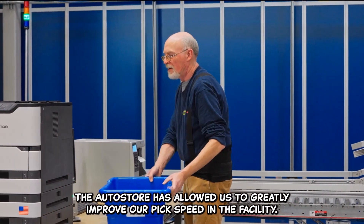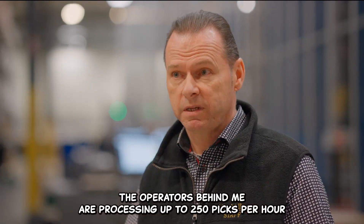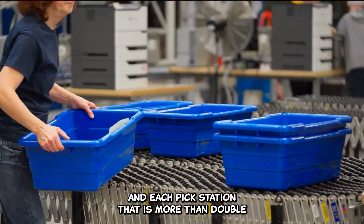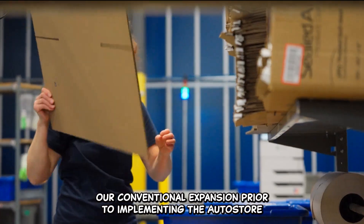The AutoStore has allowed us to greatly improve our pick speed in the facility. The operators behind me are processing up to 250 picks per hour at each pick station. That is more than double our conventional pick speed prior to implementing the AutoStore.